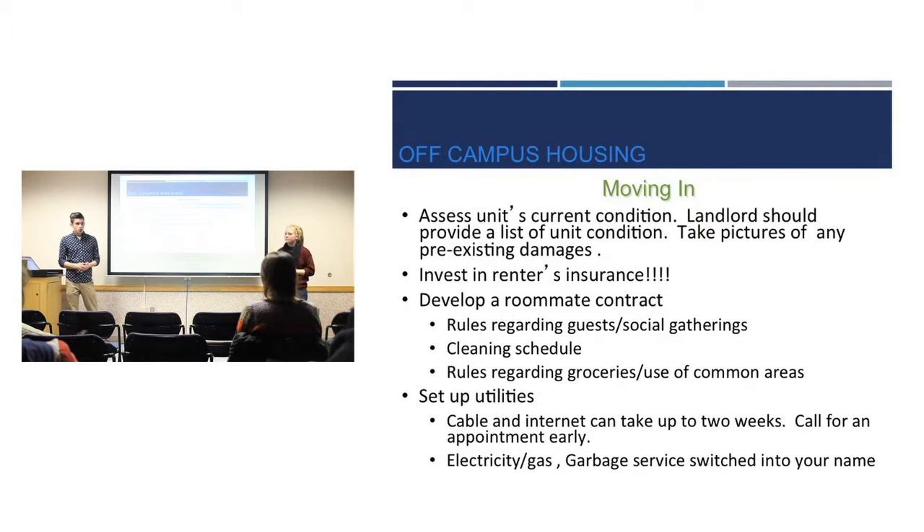When moving in, bring a camera or somebody with you so you can look through and assess any current damage to the place. There's nothing you'd want more than to get charged for something you didn't do. If there is damage, take pictures and write it down so you can tell the landlord and maybe get it fixed or at least not charged to you. Also invest in renter's insurance — it's not that expensive, most major insurance companies provide it, and it's relatively affordable for what it could save you if something goes wrong.